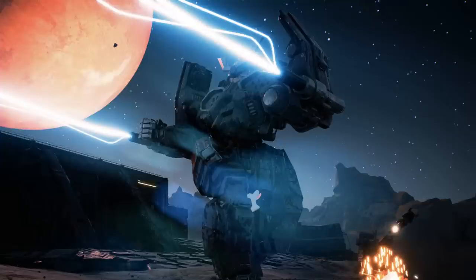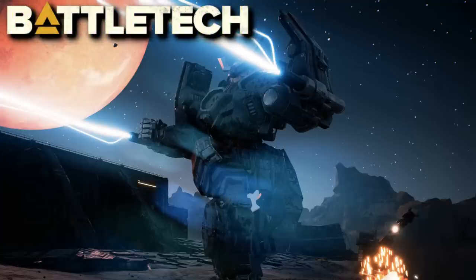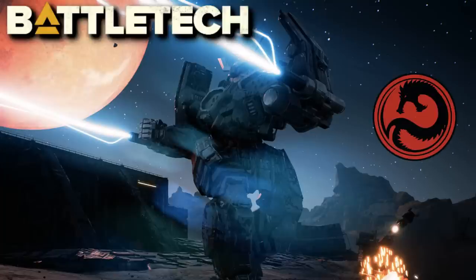Rarely is anything immediately successful in life. Almost every accomplishment in human history started with a series of ideas which failed, were refined, failed again, and were refined until they reached their optimal outcome. This is true for ancient humans attempting to start agriculture, people in the industrial age trying to harness the power of steam, and for battle mechs in BattleTech.